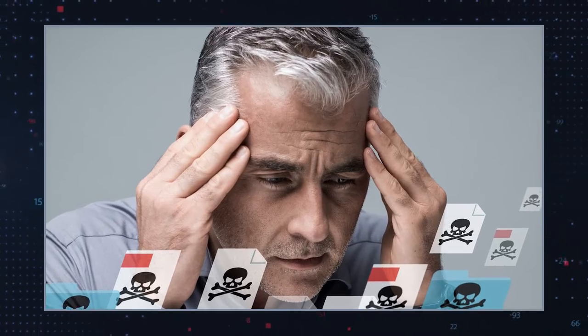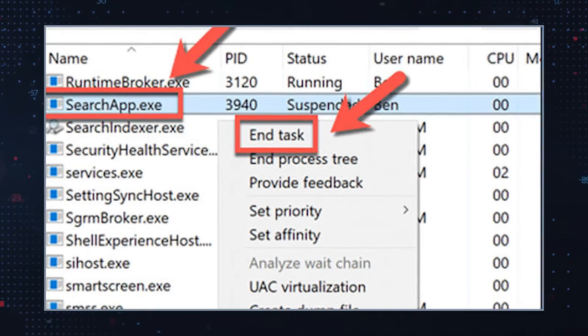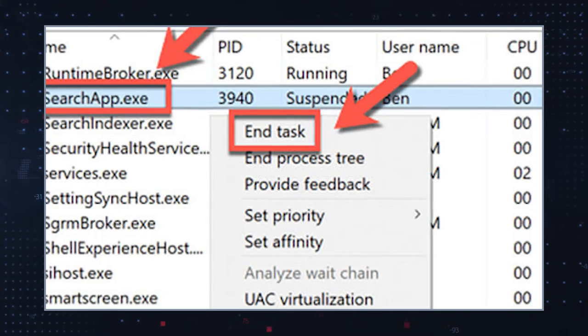You can disable searchapp.exe via Task Manager. To do that, open Task Manager and look for searchapp.exe in the list of running processes. To disable it, right-click and select End Task. Another method to carefully mitigate problems caused by searchapp.exe is via the command prompt. First you need to open the command prompt as Administrator. It's possible to do so by typing cmd in the Windows search and clicking Run as Administrator below the app result. Next, you need to execute these commands you see on the screen.